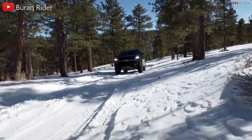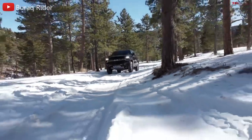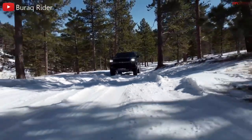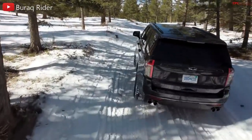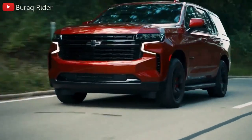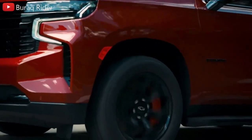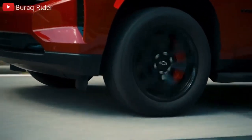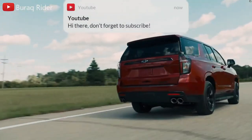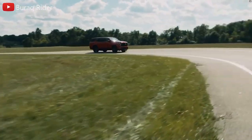The Z71 comes with a low-range transfer case and a four-wheel drive system as standard equipment. All-terrain tires and additional underbody protection are also offered. The Tahoe has 8 inches of ground clearance without the air suspension and 10 inches with it. In the highest Premier and High Country trims, there is a new option called Super Cruise — a partly self-driving system that operates hands-free and foot-free on a limited number of highways, a number that is increasing as additional roads are added to the navigation system's database.